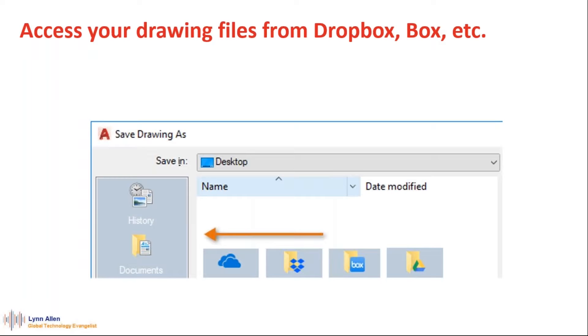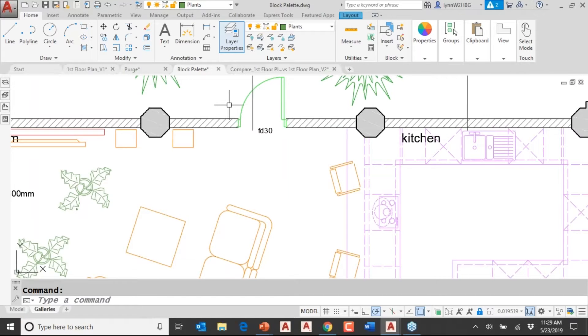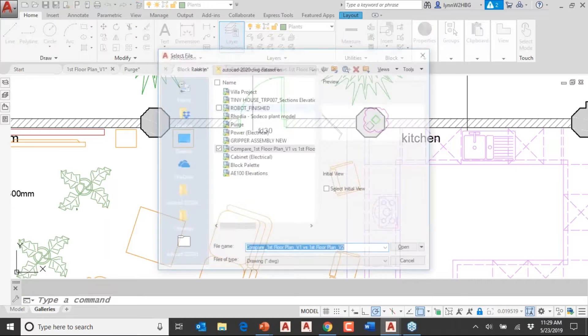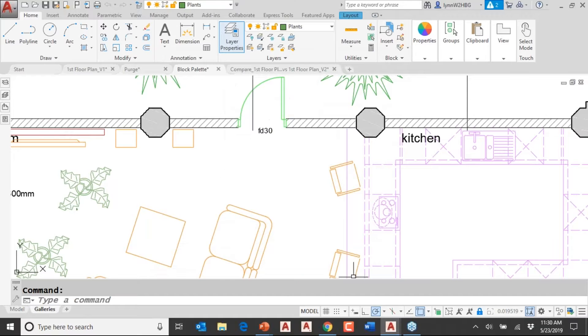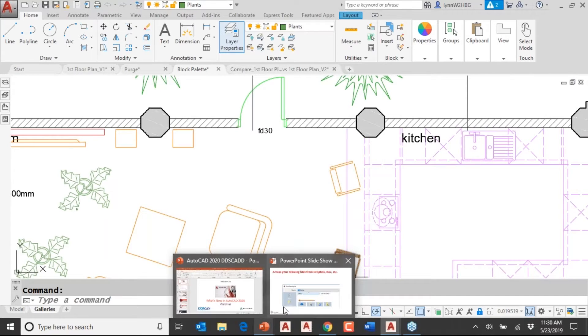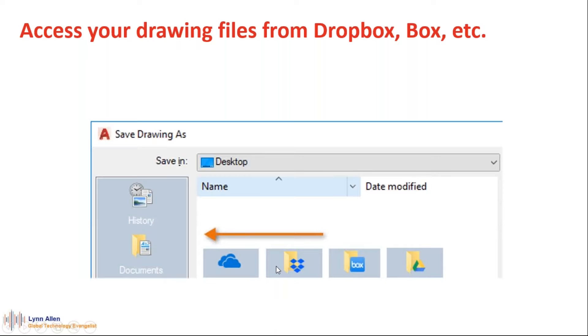You can also access your drawing files from Dropbox. If you go into Open, you can see I have Dropbox here and OneDrive here. There are a lot of capabilities for you to add cloud storage — you just go to Dropbox and add your current folder. Very simple and straightforward. And since so many of us are saving files up in the cloud because AutoCAD files can get big, that's really useful.